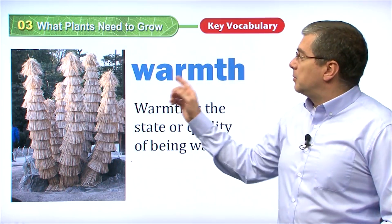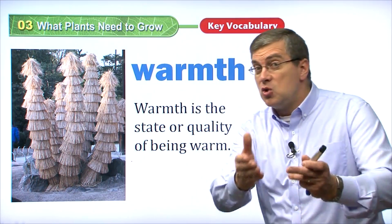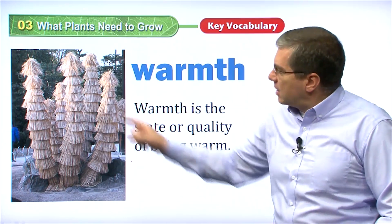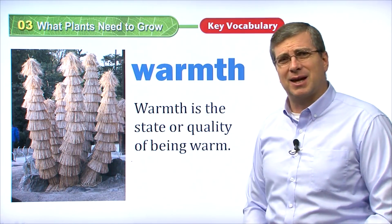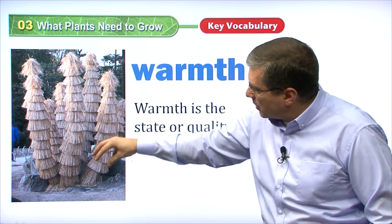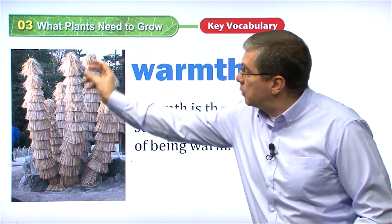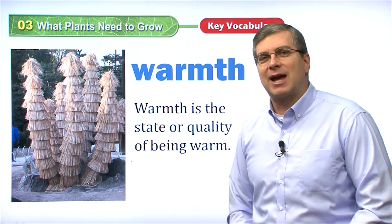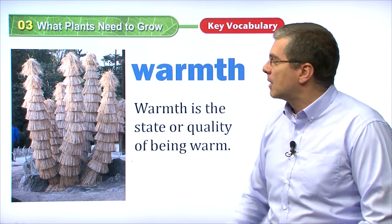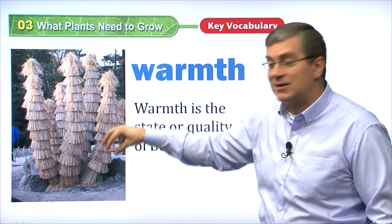The next thing that plants need is warmth. Warmth is the state or quality of being warm. Take a look at these plants in the picture. They look like strange plants. Actually, we can't see the plants — it looks like straw things have been put over the plants. Somebody, maybe a farmer or someone caring for the plants, put these straw coverings on top of the plants — like plant clothes. Why did they put these things on the plants?